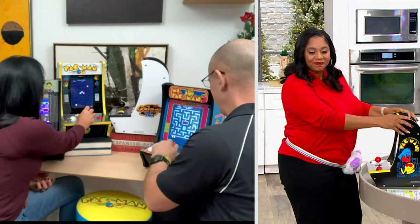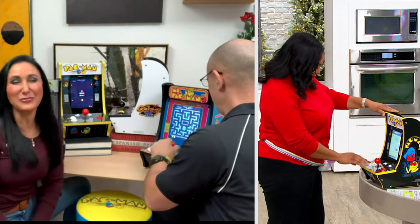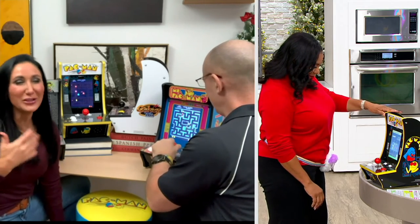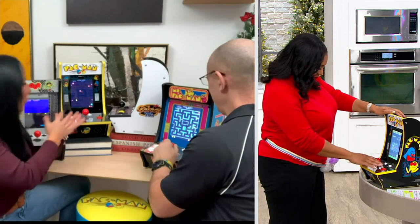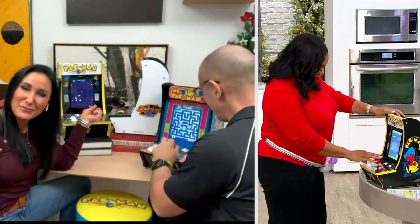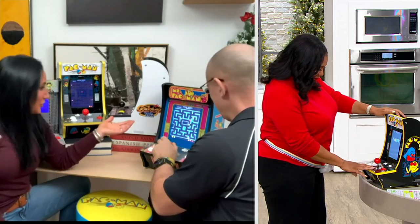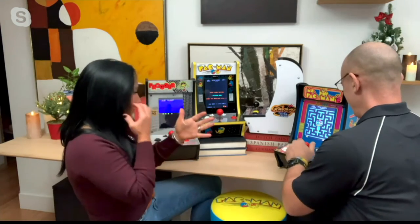Now we get to bring the arcade home. These are brought to us by Arcade OneUp — they give us the only true at-home arcade experience. All of this is officially licensed material, meaning the games you're playing, each and every screen, each and every ghost or Galaga spaceship — whatever you're playing with. I'm trying to get to Pac-Man because I'm not familiar with Mappy.